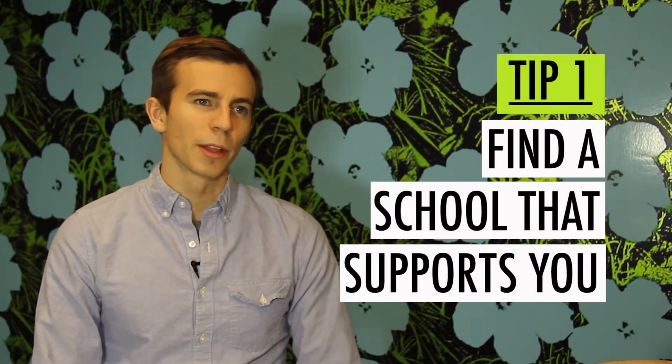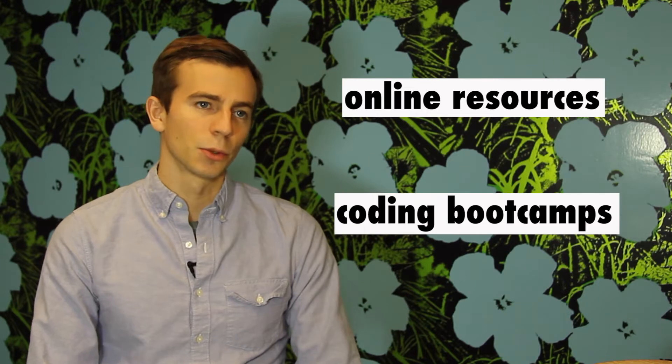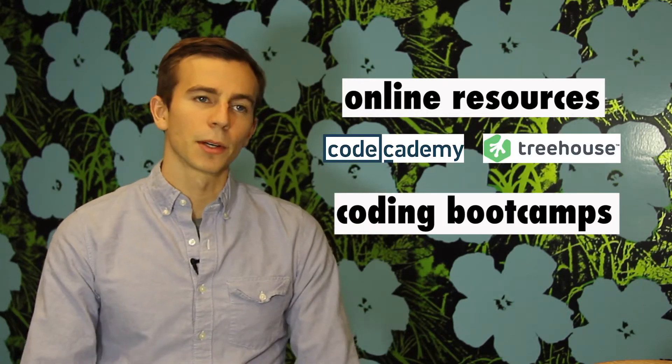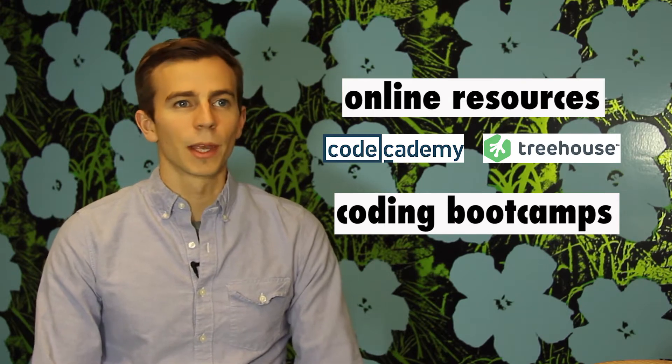Tip number one is to find a school that supports you. There's a big difference between online resources and true boot camps. We like to think of online resources as being like books in a library, whereas a boot camp is a school.